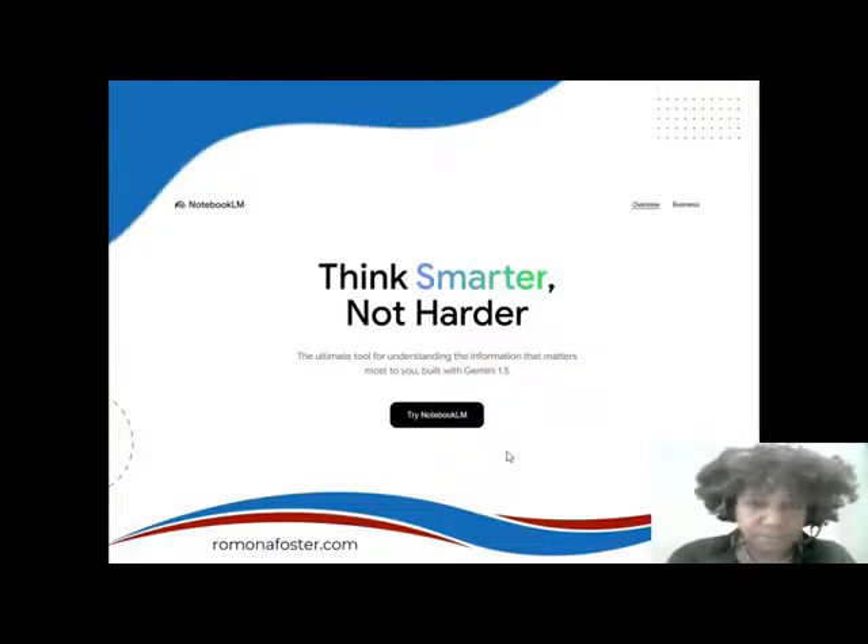It says the ultimate tool for understanding the information that matters most to you, built with Gemini 1.5. So what is Gemini 1.5? Gemini is the replacement for BARD, which was Google's AI tool just a few months ago. Now it's a more powerful AI tool that I've been using along with ChatGPT — until this came along, I've really been using this for a lot of things.